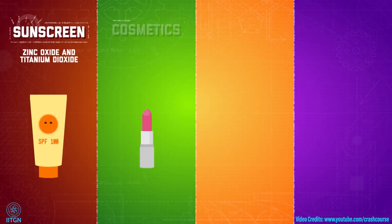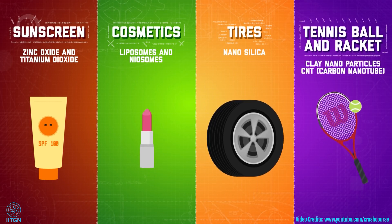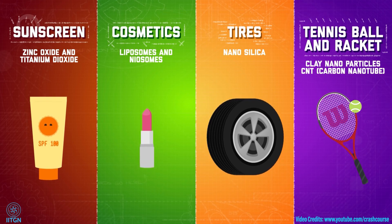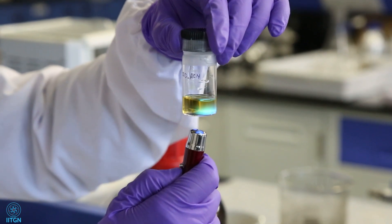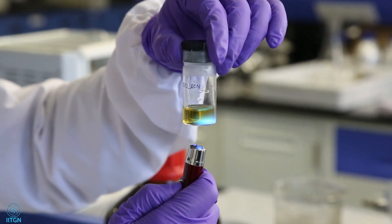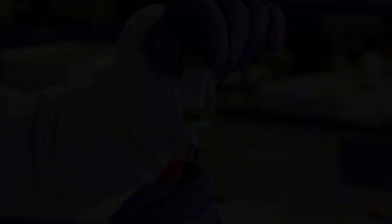The last 40 years saw the discovery of several new nanomaterials, and during the previous decade many of them started getting incorporated into technologies that we use in our day-to-day lives. Dr. Jasuja's lab is working with a viewpoint to make these nanomaterials and quantum dots more and more accessible to people in the future.